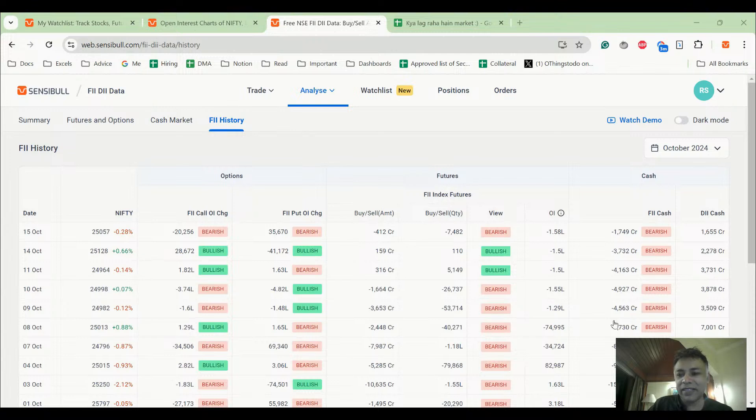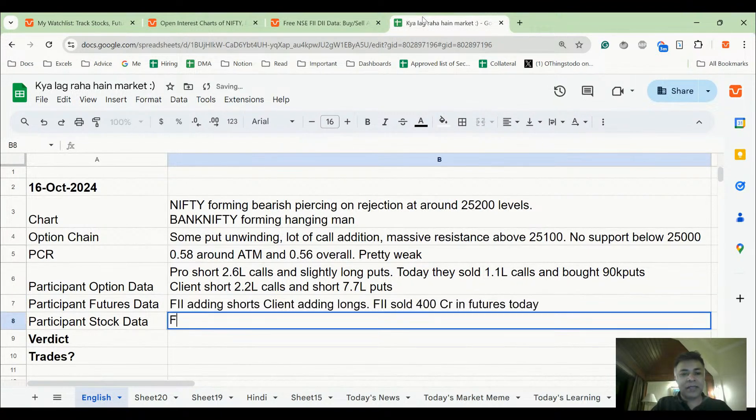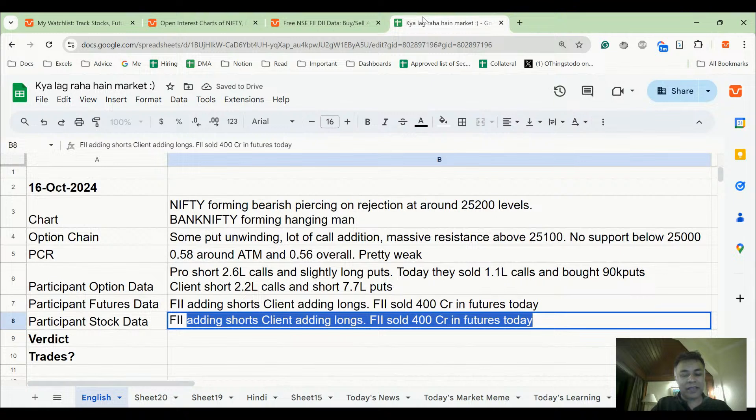I'm adding short calls for next year's position since short calls are easier to break even than long puts. In futures today, FII sold 1,700 crores in cash.